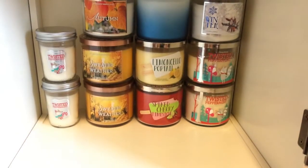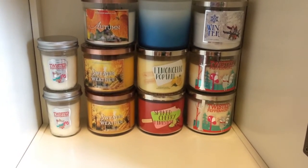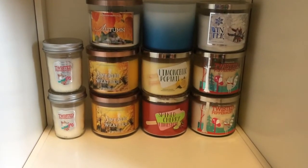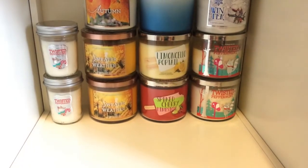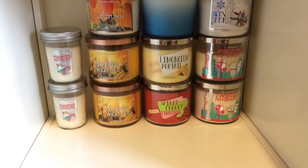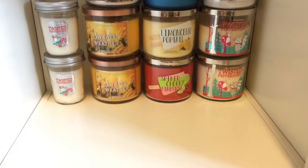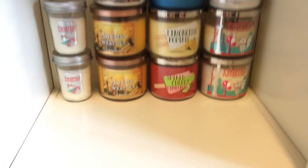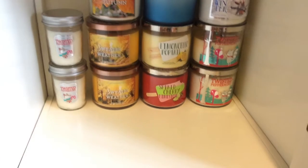Then I have Limoncello Poptail, which smells amazing. I probably should have gotten more than one and I haven't even burned it yet. I wish I could buy so many more candles but I can't justify it financially right now. I think it smells exactly the same as the other Limoncello they have — just perfect. And then Spiked Cherry Limesicle — this is my second one, I already burned one. It's really nice, not a favorite, but definitely very pleasant, just not quite as strong as I would have liked.